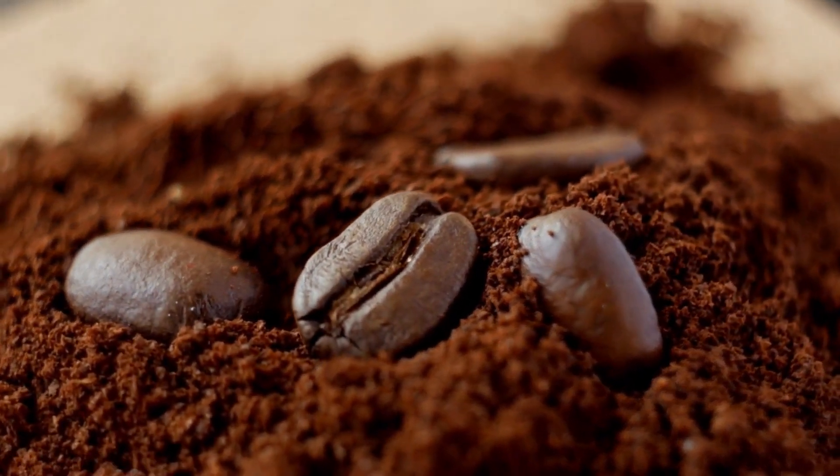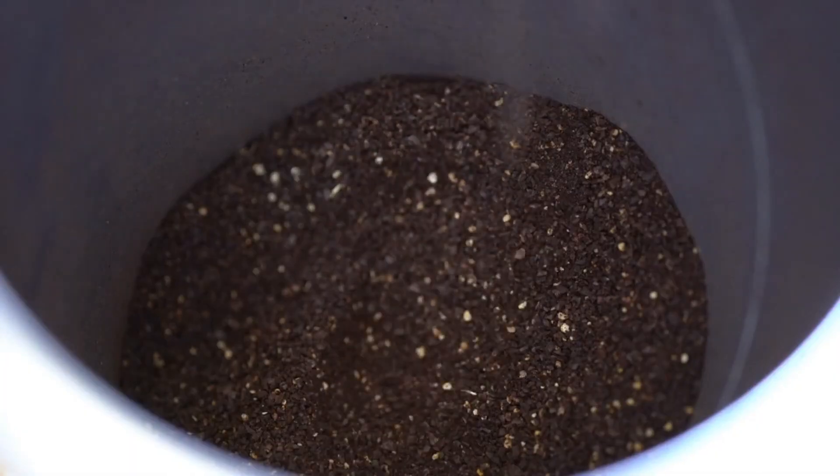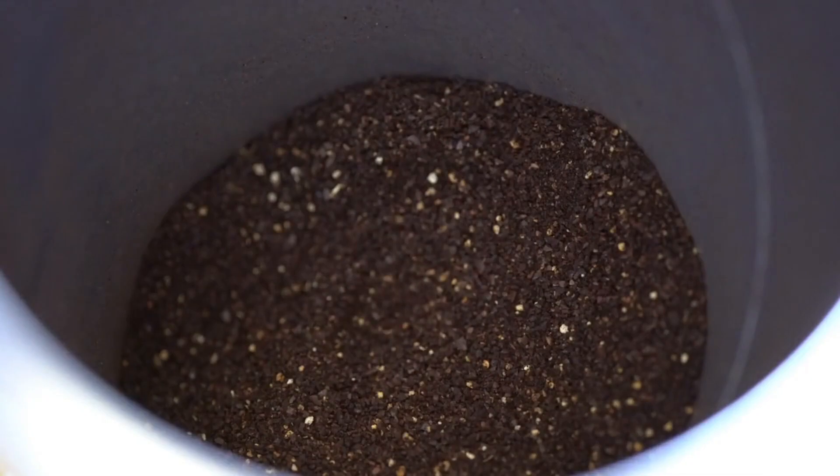Finally, number seven is coffee grounds. Used coffee grounds are another scent-based deterrent. Just spread them around your house's perimeter and high-traffic areas where you see the ants.